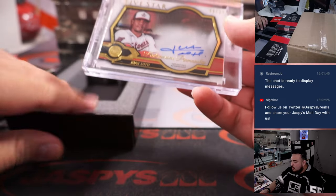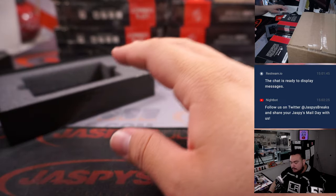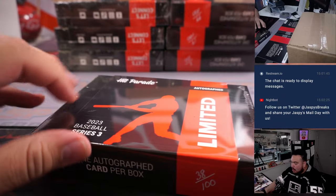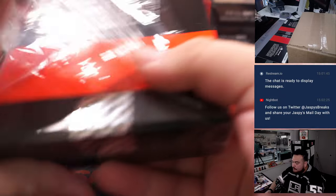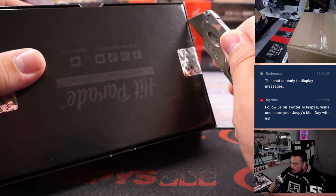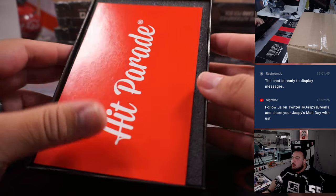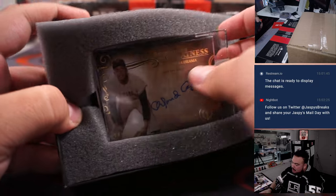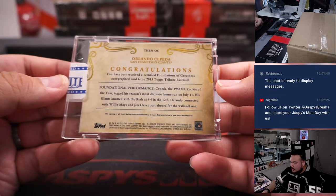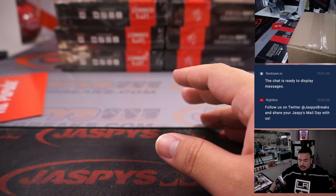We have a Juan Soto numbered to 25, Penmanship autograph. And we have an Orlando Cepeda, Topps Tribute numbered to 89 — that's a very nice one there for the San Francisco Giants.